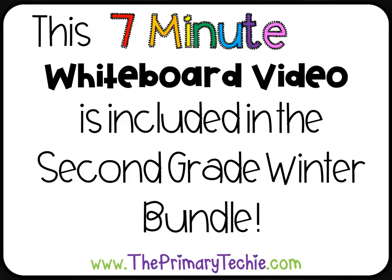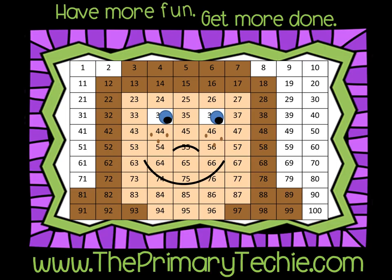This 7-minute whiteboard video is included in the 2nd Grade Winter Bundle, only at theprimarytechie.com. Have more fun, get more done. Theprimarytechie.com.